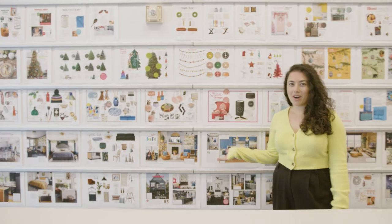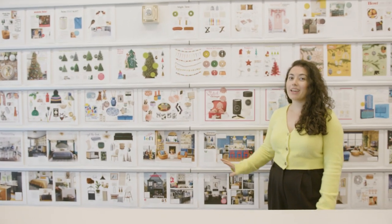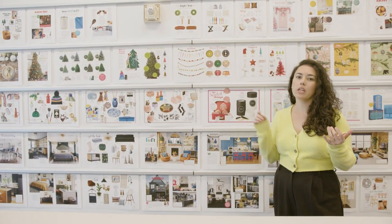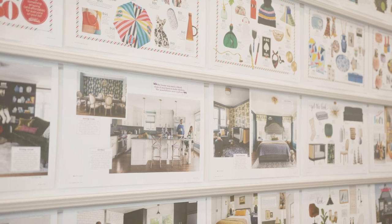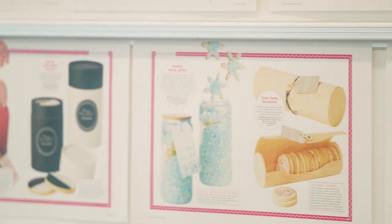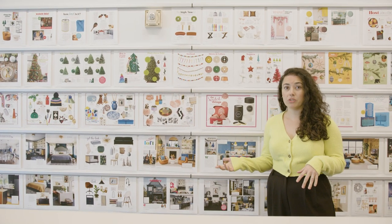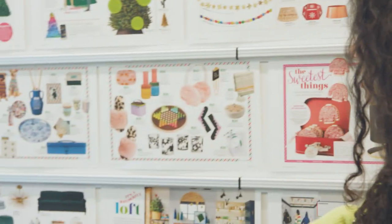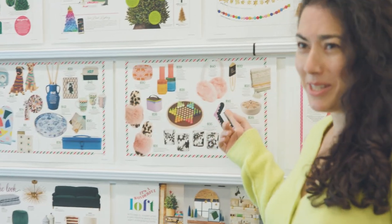So here we have our wall. This is basically where we lay out every story and every issue so we can see the flow. We're checking for design, we're checking for content, we're making sure that we're not showing too many blue things or too many green things all in a row. We have so much product that we feature in the magazine.